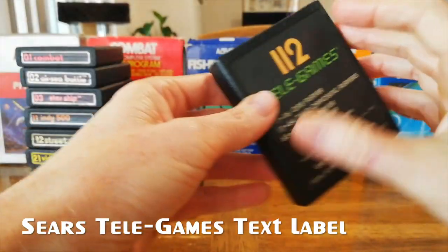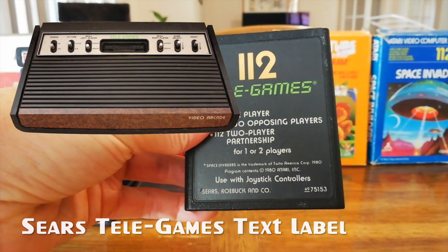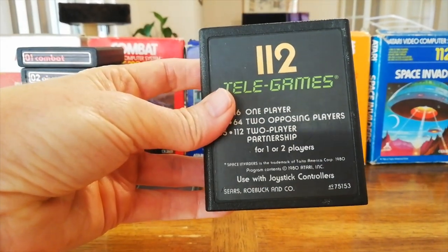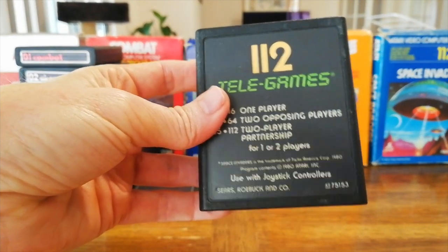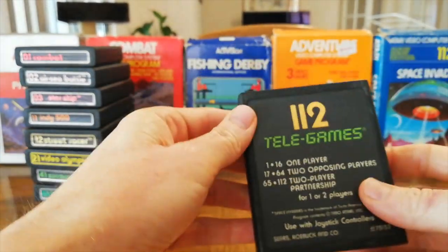Sears released games for the Atari and actual Atari units themselves under the TeleGames label. This is their design of their text label — obviously the same game, slightly different design. Significantly different, but the information is the same, a little bit more color, but same cartridges, same dust cover, same texture.